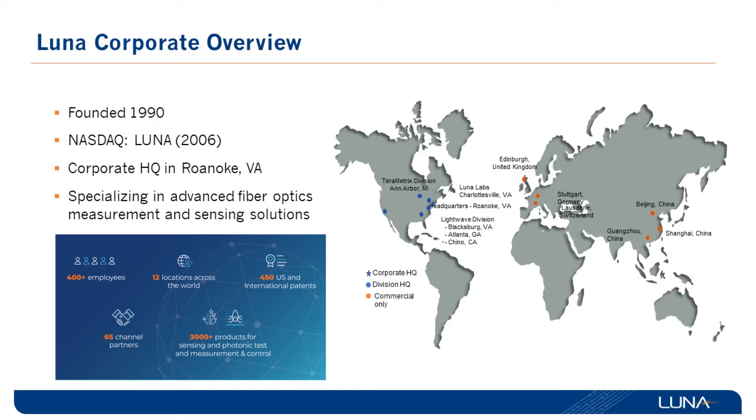Luna Innovations was founded in 1990. It's a global company with offices in many regions, and we are specialized in advanced fiber optic measurement and sensing solutions. We work with customers in different industries ranging from telecom to medical, aerospace, and defense, supplying them with advanced technologies to enable them to deliver better products and processes faster and more efficiently.